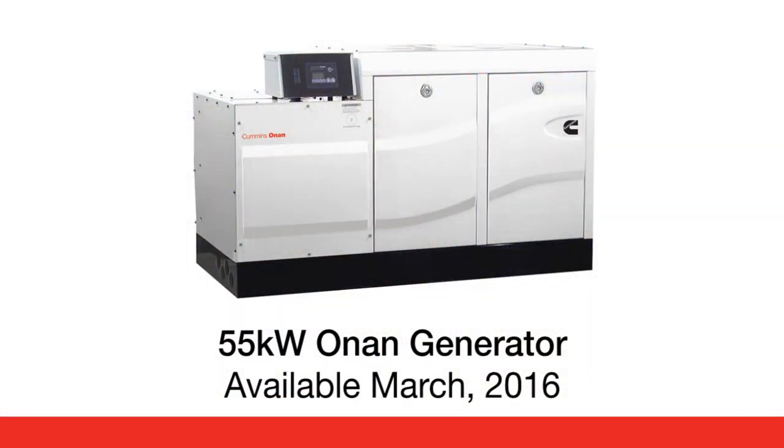This unit is going to be available in late March and it's just one of many more exciting things to come from Cummins.